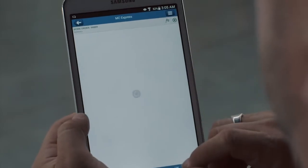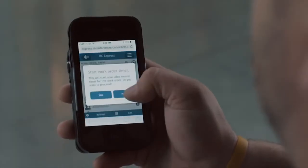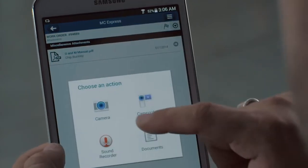Critical documents can be added to work orders and accessed from anywhere with MC Express to save time and improve productivity. Other powerful features like logging wrench time with the start and stop of a timer, uploading images using a device's onboard camera, and accessing the complete work history of any asset from the field make MC Express incredibly useful.